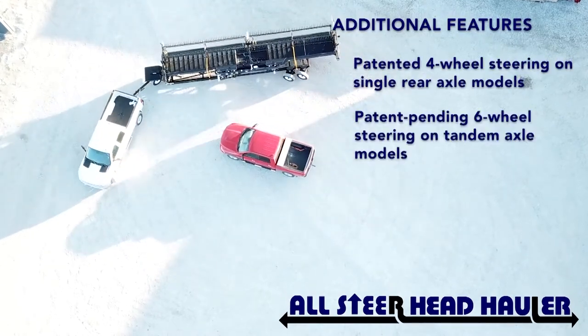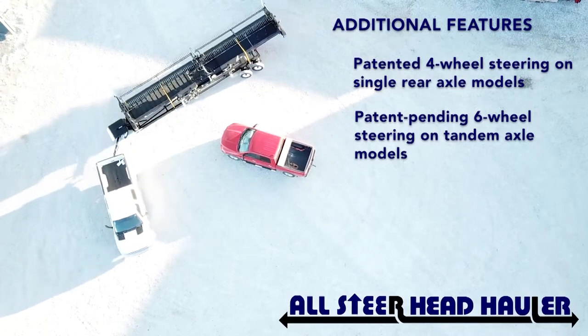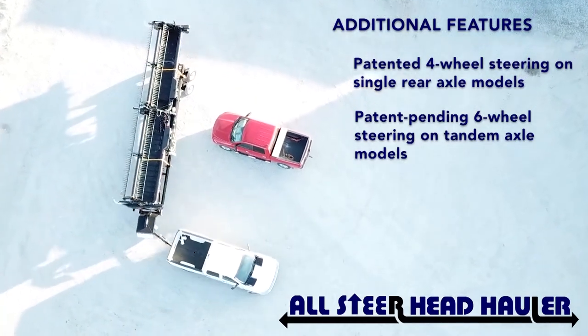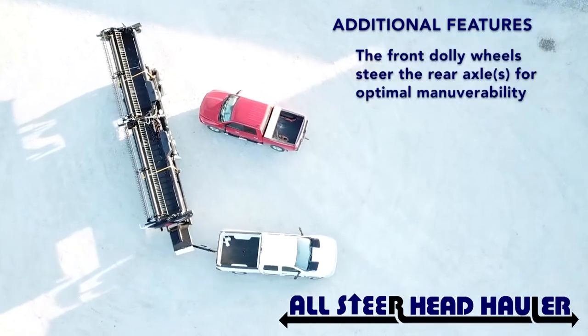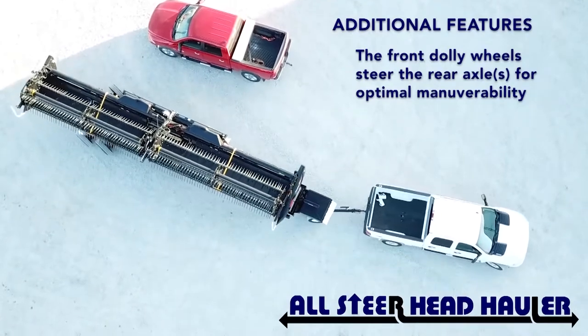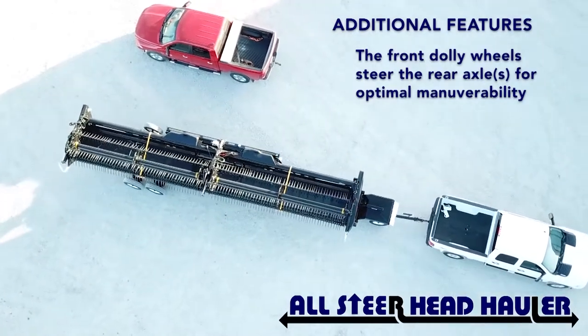Why that's important is farms have gotten further apart. Farmers are farming with wider, longer equipment, but the roads and the road entrances into fields haven't gotten necessarily any wider or bigger. So it makes long farm equipment or wide farm equipment hard to maneuver.